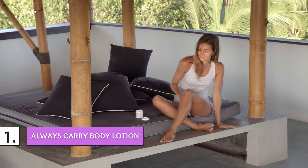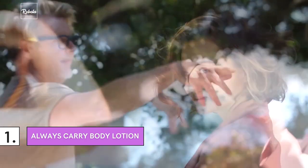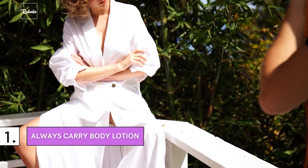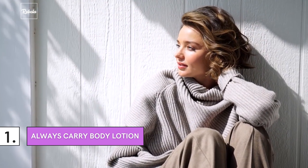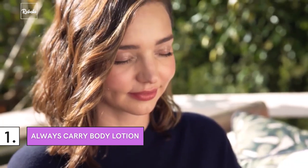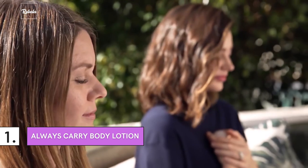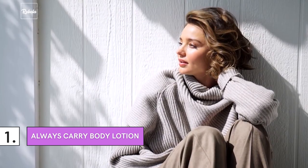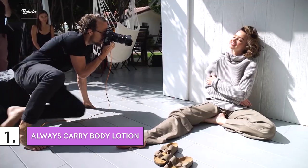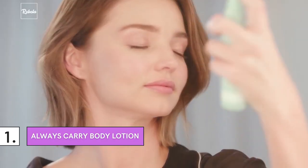Always Carry Body Lotion. If you happen to share a globetrotting work schedule like Miranda, never forget to pack your body lotion. That's the first thing you can learn from this mother of three. Our skin tends to get drier the more we travel, not to mention how your skin is almost constantly adapting to the environment and climate. As the supermodel says, our skin is the largest organ in our body, so what we put on it is important.